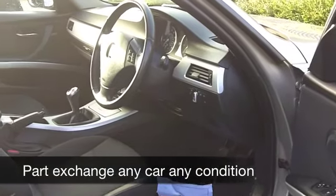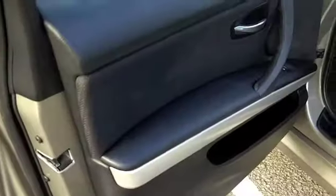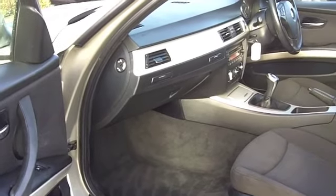The 2 litre petrol engine in this one's a good performer. You're going to get maybe about 40 to the gallon, a bit more on the motorway, and it'll do 0-60 in about 9 seconds, so very much a driver's car.